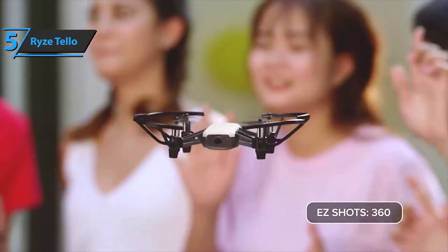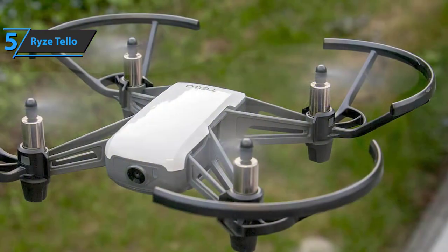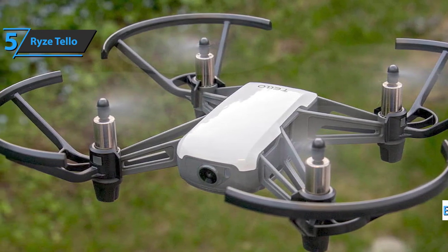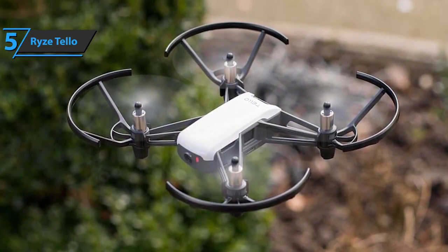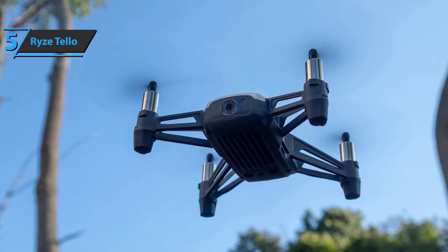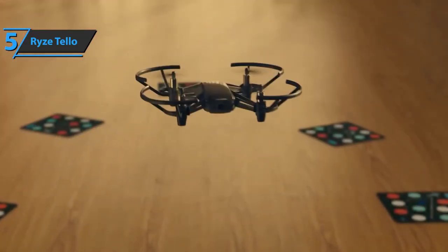The EIS on the Tello works extremely well. Its flight modes — called Easy Shots — include 'Up and Away,' where the drone flies away while slowly gaining height to keep you centered in the video. The standout mode is Circle, where the Tello orbits a target and keeps it in frame the entire time. This is a feat not achieved by any other drone without built-in GPS, making the Tello's stability particularly impressive.